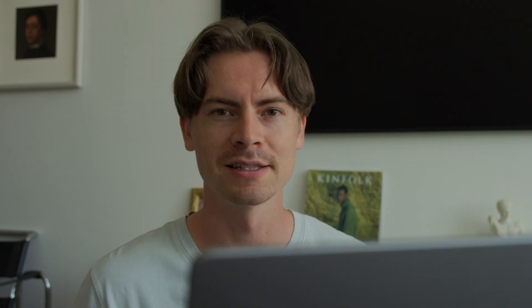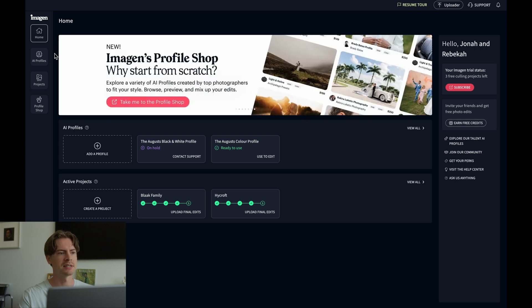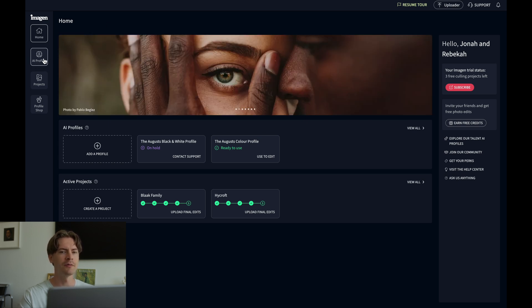First off, I have a link in the description of this video so that you can get going with 1,500 free AI edits. Here I am in the Imagine app. Imagine needs to learn your editing style so that it can correctly apply the right editing to each of your photos. On the left-hand side there's a tab labeled AI Profiles.